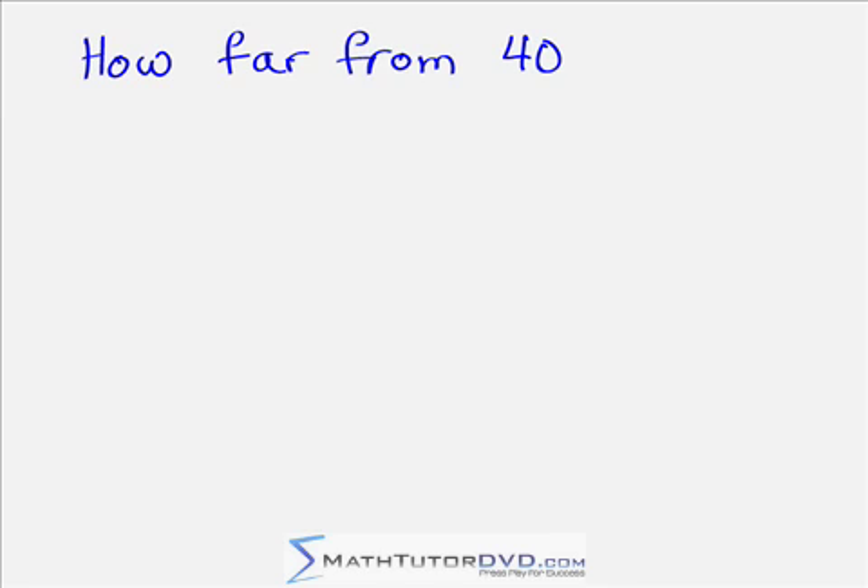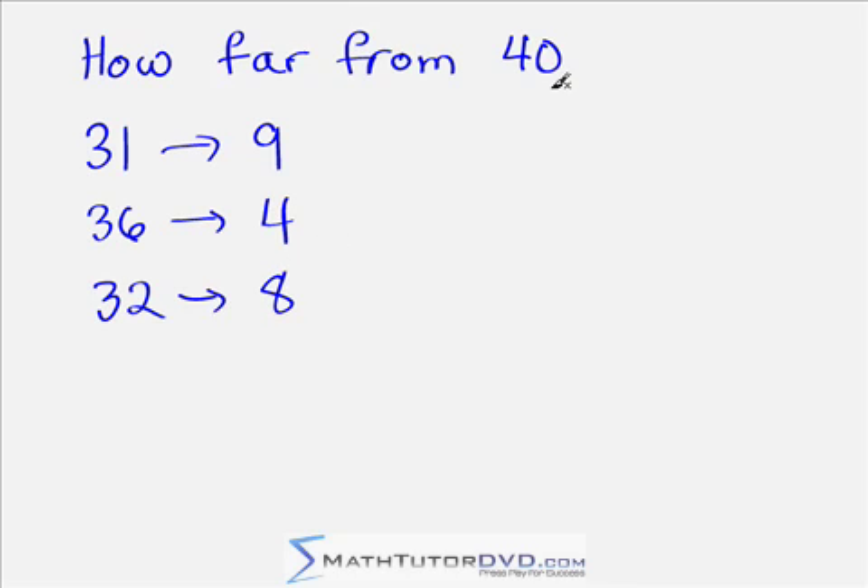Now let's do the same thing, but yell out as fast as you can how far away the number is from 40. What about 31? That's 9 away from 40, because 1 and 9 are complements. What about 36? That's 4 units away from 40, because 6 and 4 are complements. What about 32? That's 8 units away from 40, because 2 and 8 are complements. What about 34? Yell it out — number 6, it's 6 units away from 40, because 6 and 4 are complements. Practice and get as fast as you can — you're not really doing subtraction, you're just recognizing complements.